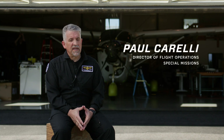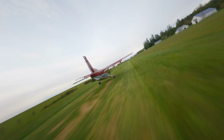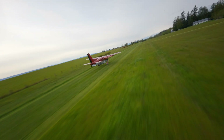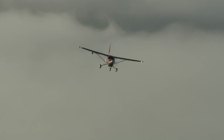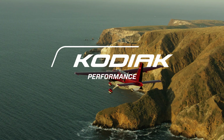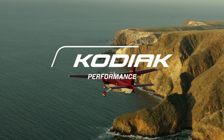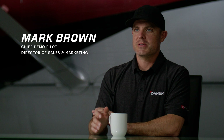The new Kodiak is going to be one of the fastest non-pressurized single-engine turboprops. It's quite fast and it still maintains a lot of its stall capabilities. The new Kodiak is all about speed.